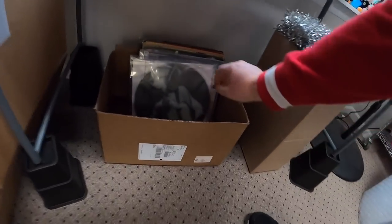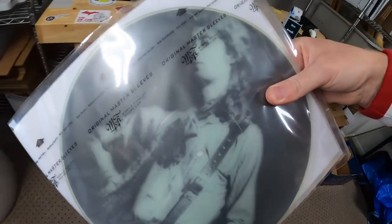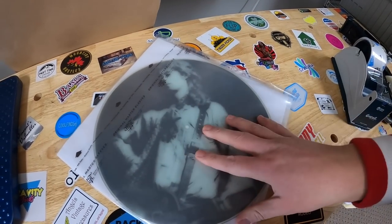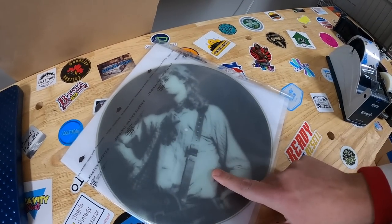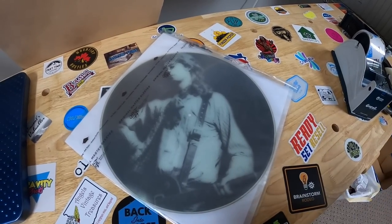Next we're coming over to the records. I sold this double picture album — Led Zeppelin. I'm pretty sure it's Jimmy Page on both of them. That sold for $100 plus shipping. Got this in a recent book buy. Had to pay up for the records, so I probably got $20 to $25 into these.